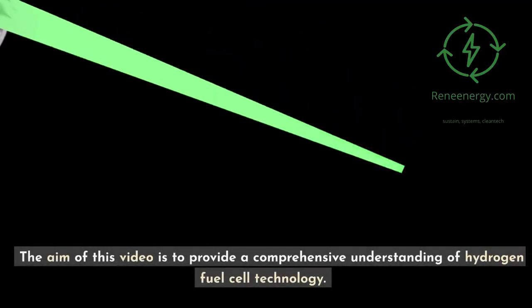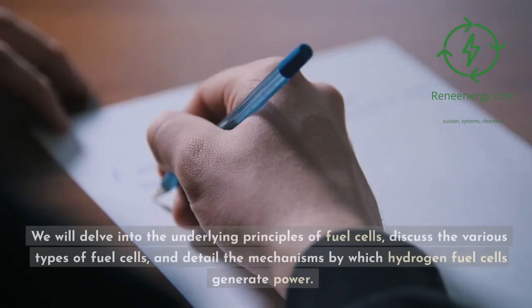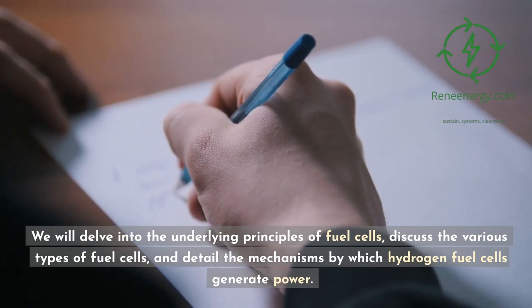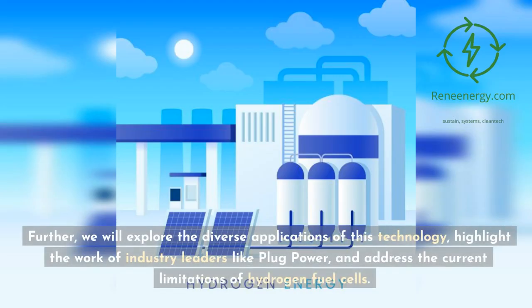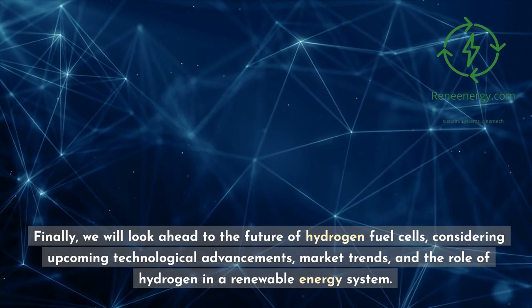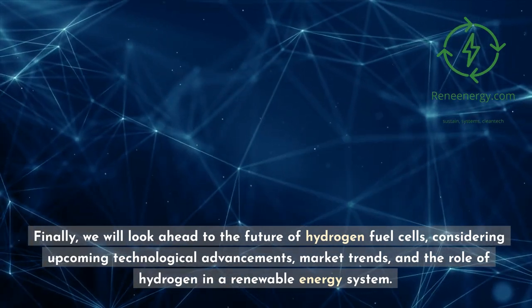The aim of this video is to provide a comprehensive understanding of hydrogen fuel cell technology. We will delve into the underlying principles of fuel cells, discuss the various types of fuel cells, and detail the mechanisms by which hydrogen fuel cells generate power. Further, we will explore the diverse applications of this technology, highlight the work of industry leaders like Plug Power, and address the current limitations of hydrogen fuel cells. Finally, we will look ahead to the future of hydrogen fuel cells, considering upcoming technological advancements, market trends, and the role of hydrogen in a renewable energy system.